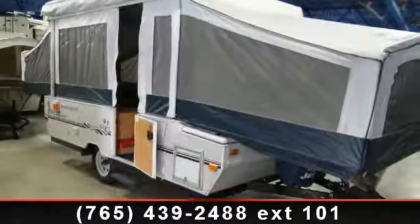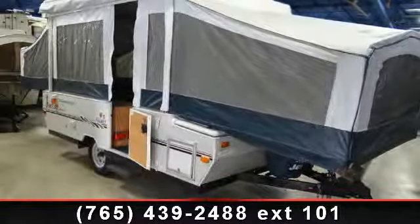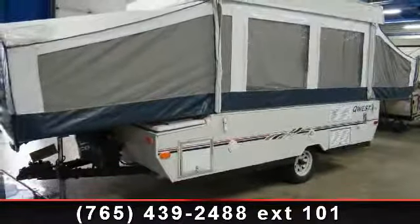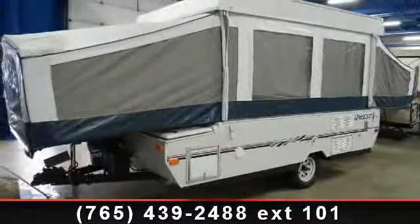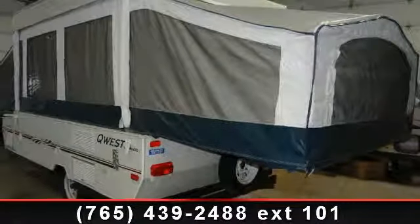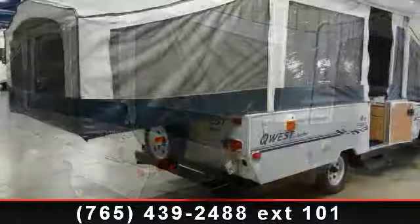Travel in style with this 2004 Jaycoo Quest 10X. Pop-ups are easy to tow, and they give you the feeling of camping in the outdoors while still being protected from the elements. This unit comes equipped with many features that are standard on larger RVs.